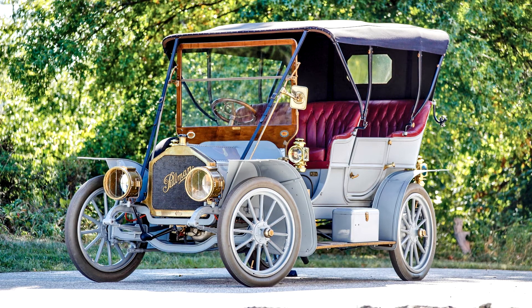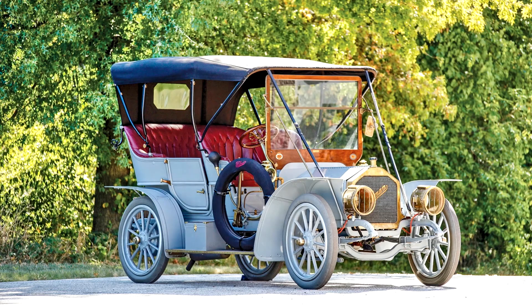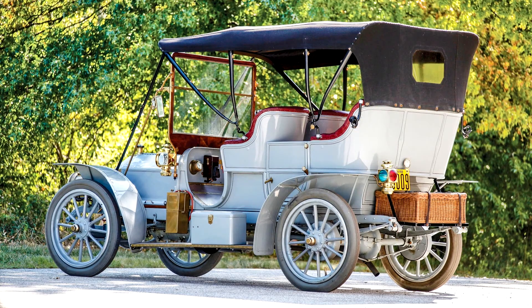The engine and transmission have been rebuilt, and the car runs and drives well. It was awarded an ACA Grand National First Prize in 1997 and given preservation status the following year. In 2005, it earned a Palmetto Award at the Hilton Head Concours d'Elegance in South Carolina. Other noteworthy appearances have been at the York Heritage Trust Concours in its hometown, and at the invitational Amelia Island and Pebble Beach Concours.